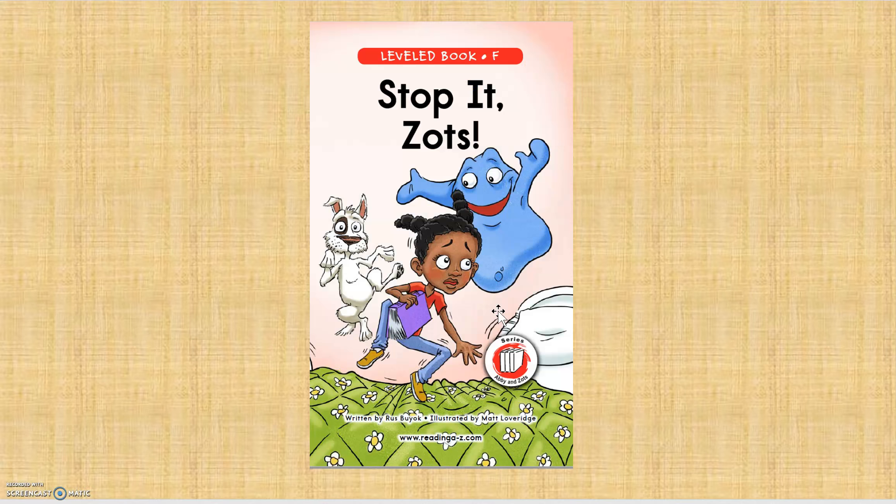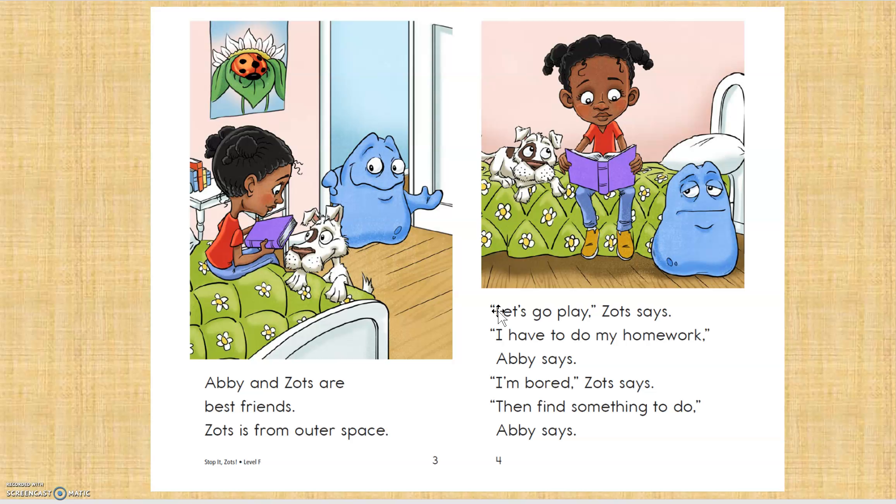We're going to revisit the book, Stop it, Zotz! Alright, as I read and I come to a word I don't know, I'm going to do a slow check, okay?